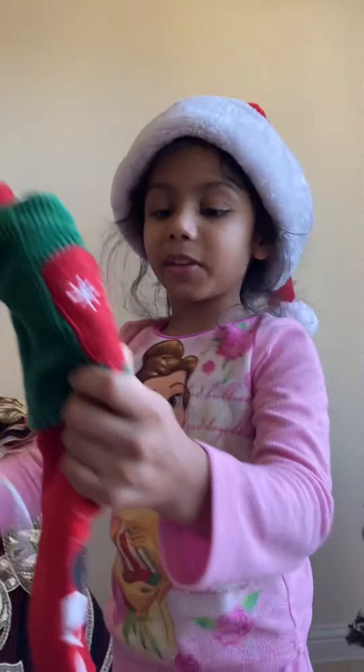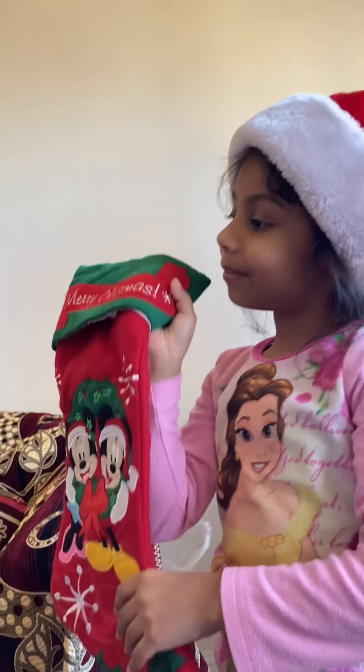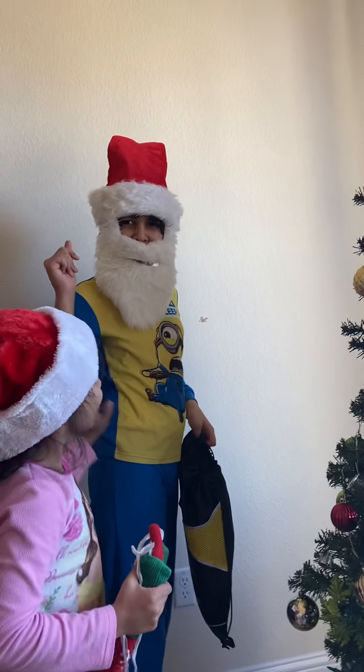And here we have the sockies. You want some toys? Okay. And he's going back to his home. Bye-bye. Teleportation to the North Pole. Okay.